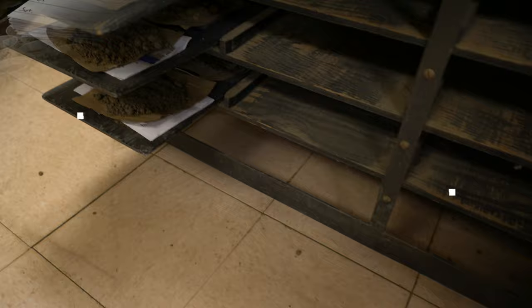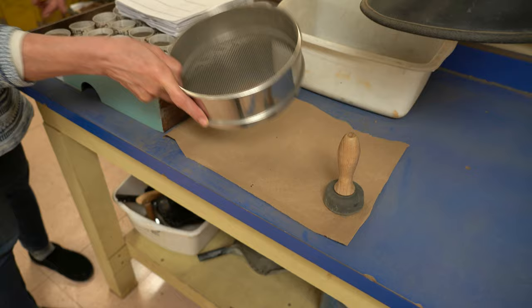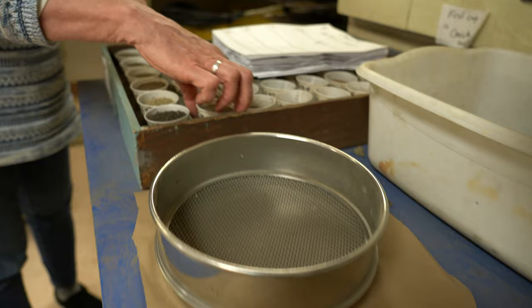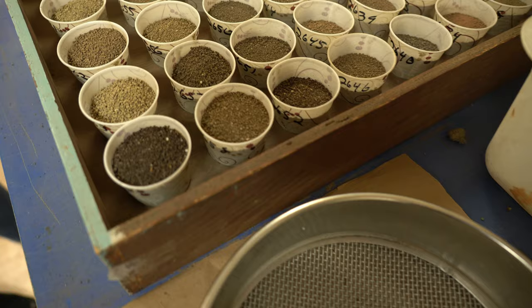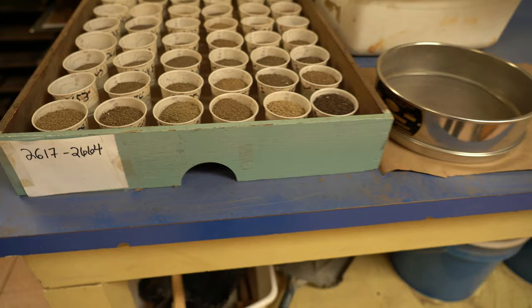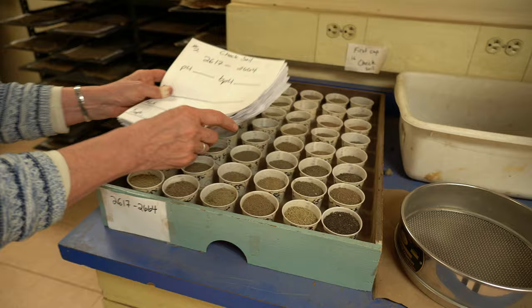After the soil is dry, we put it through a two-millimeter sieve—that two-millimeter sieve defines what soil is, since mineral soil particles are less than two millimeters in size. We put them through the sieve and then into numbered cups. We start with number one, and here in April we're up to 2,664. We have a stamp so we make sure the paperwork is stamped with the same number as the cup the soil goes into.